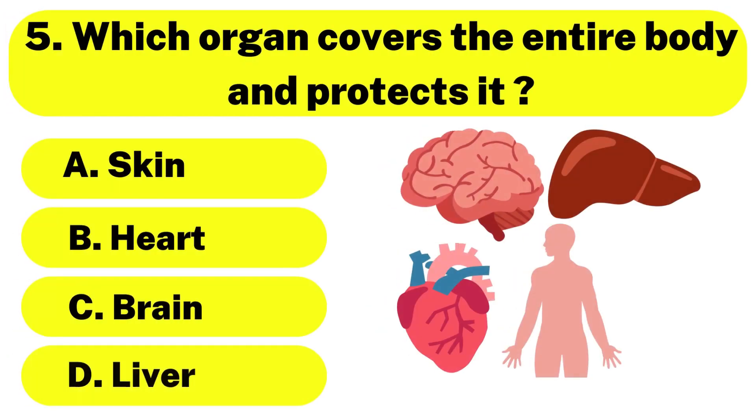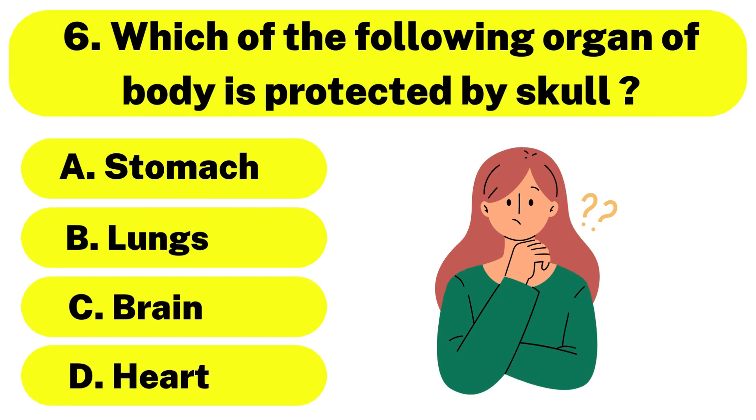Question number 5. Which organ covers the entire body and protects it? The correct answer is option A. Skin. Question number 6. Which of the following organs of the body is protected by the skull? The correct answer is option C. Brain.